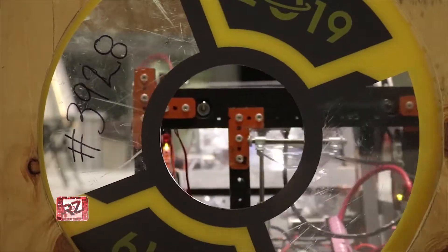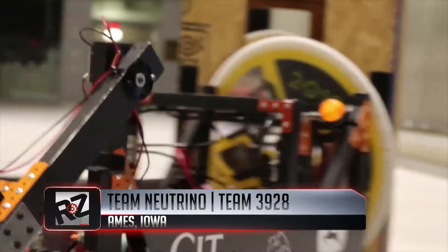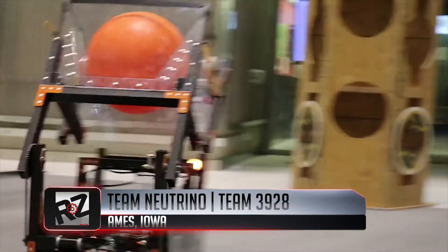Back in 2012, Team Neutrino from Ames, Iowa built their first competitive robot. Here is this year's bad boy.